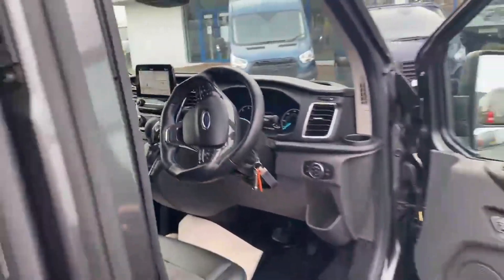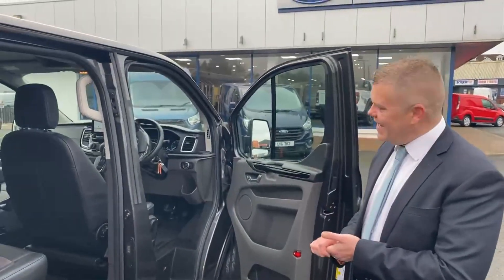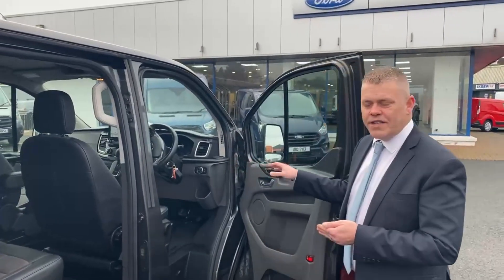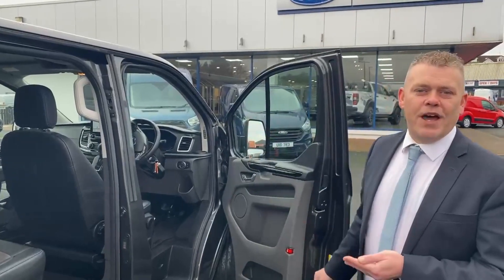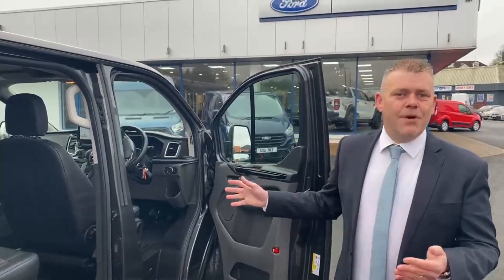This is a six-speed automatic, two-litre diesel, 170 PS. She has automatic lights, rain-sensitive windscreen wipers, heated front seats, satellite navigation, Apple CarPlay, Android Auto, and voice control. This is better than most cars.